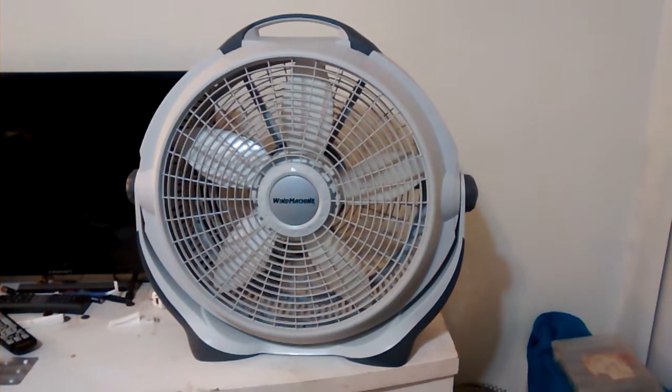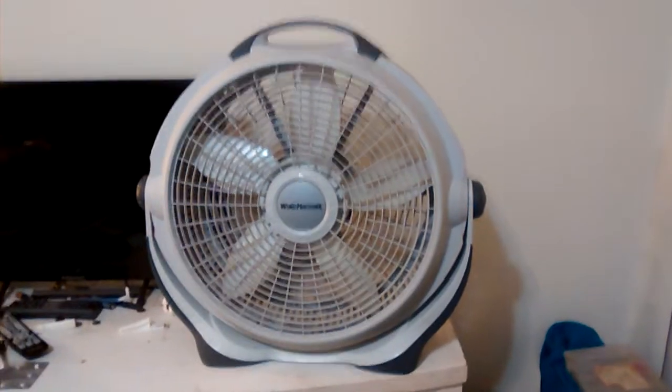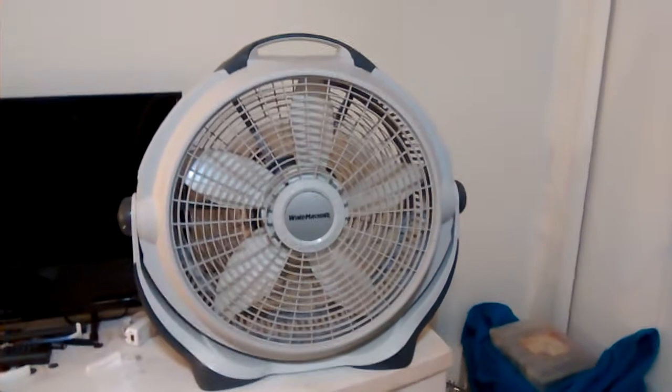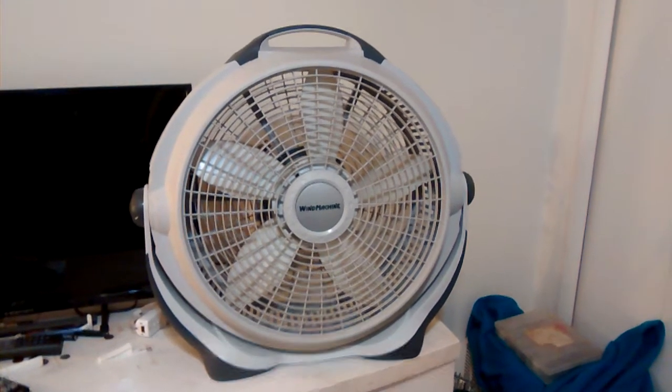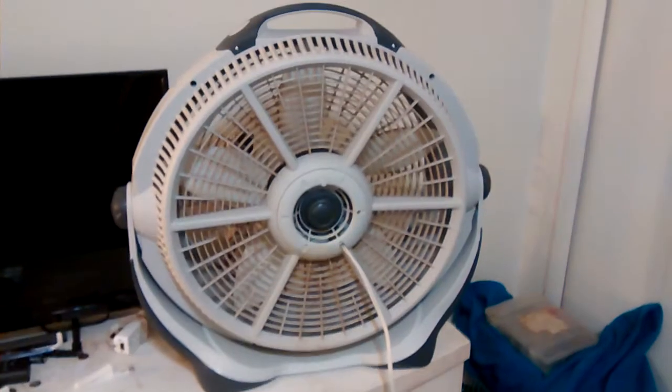Another kind of update video I guess. Here we have a Lasko wind machine that I bought last year at Walmart, because why not? Still works. Wind machine. It's pretty dirty though, because it was used for quite a while in my mom's room until I gave her another fan. But yeah, it's kinda dirty. Figured I'd do an update on it, so here it is.